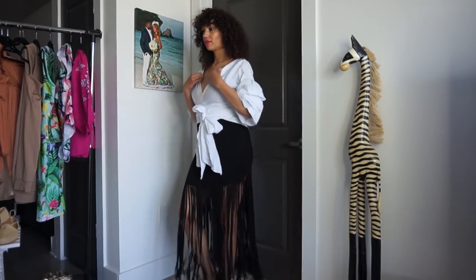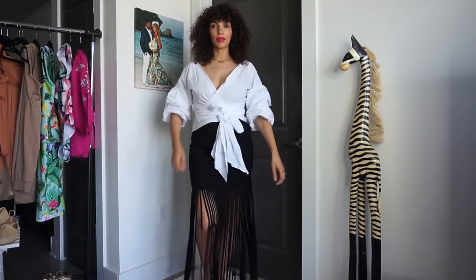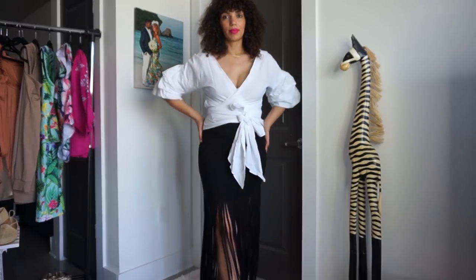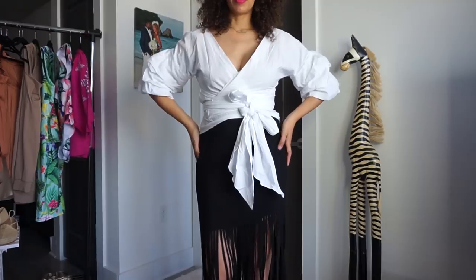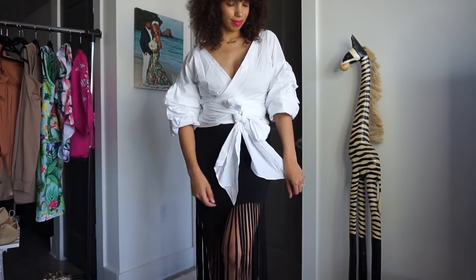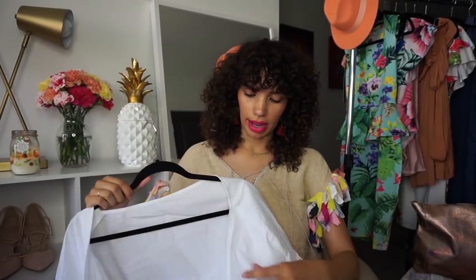Next is a white ruffle-sleeve shirt — you're probably seeing ruffle sleeves everywhere. I find them really flattering and I didn't have one in white, so I selected this one. I showed you guys the blue gingham version in my 'how to hide a belly' video. I really like this and I know I'm going to get a lot of use out of it.